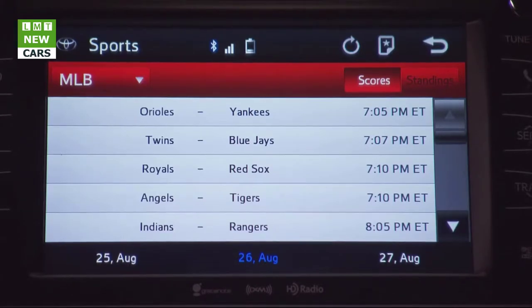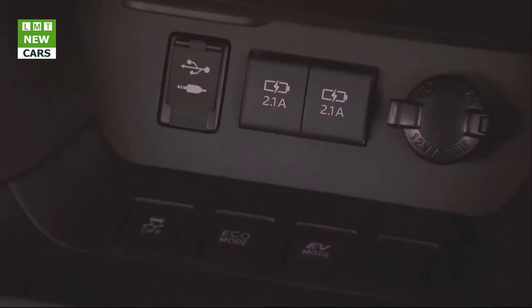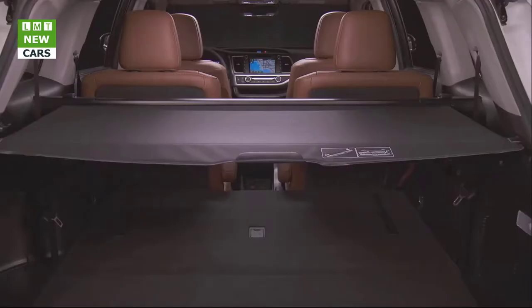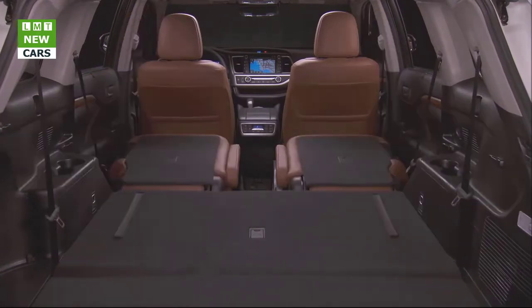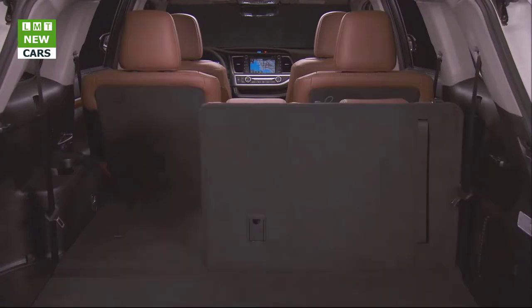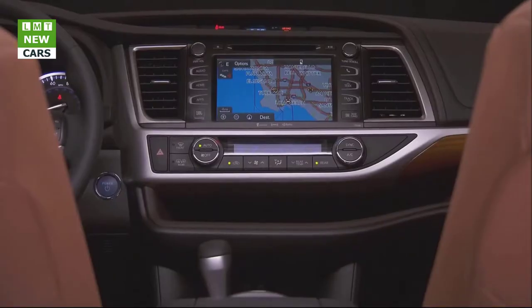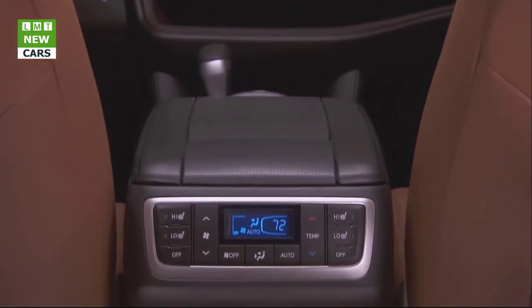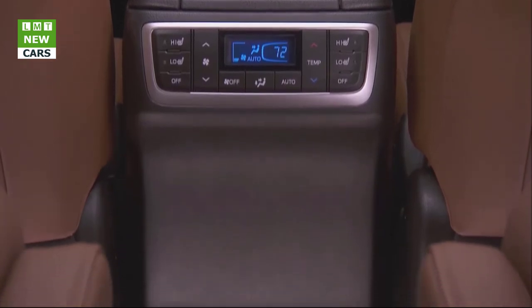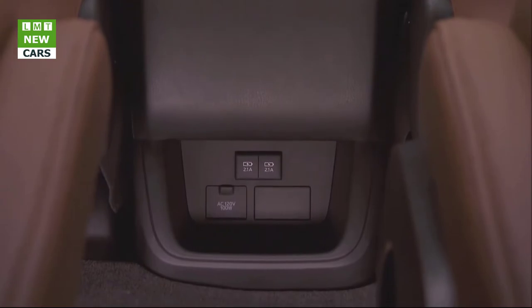Taking visibility and safety to new heights, the 2017 Highlander Limited and Platinum grades arrive with a standard Bird's Eye View Camera with Perimeter Scan. This Toyota technology employs four cameras mounted on the front, side mirrors, and rear to project a panoramic view of the vehicle's surroundings on the central multimedia monitor, assisting with parallel parking and pulling in and out of parking spaces. The Perimeter Scan function provides a live rotating 360-degree view around the vehicle, helping the driver see potential obstacles in certain conditions.